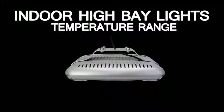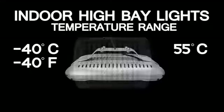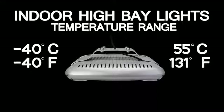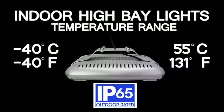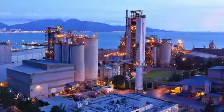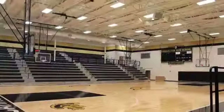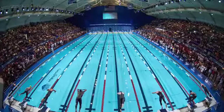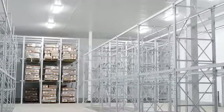The wide temperature range of our indoor high bay lights — from negative 40 degrees Celsius (negative 40 degrees Fahrenheit) to 55 degrees Celsius (131 degrees Fahrenheit) — and their IP65 rating makes them ideal for warehouses, manufacturing facilities, convention centers, gymnasiums, natatoriums, big box retail stores, and especially cold storage facilities.